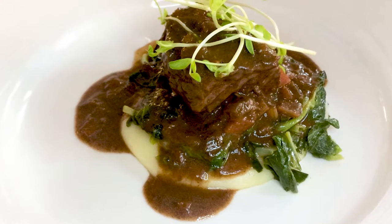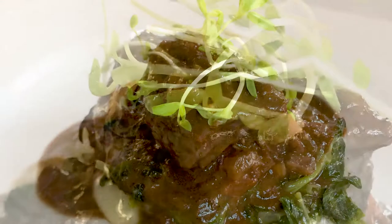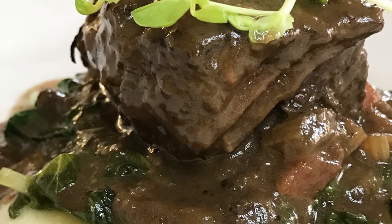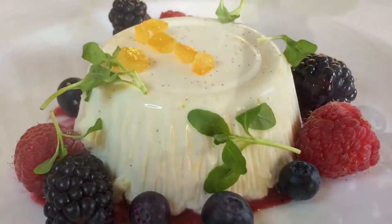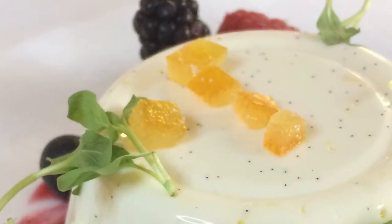For the entrée we did a slow-braised short rib with spring pea shoots and pea sprouts on top, chopped sofrito — Italian-style carrot, celery, red onions — and a red wine reduction with the short ribs, cooked about six hours very slow over a soft semolina. Then we did a lemon candied eggless custard over a blackberry sauce with berries, fresh mint, and candied citrus on top.